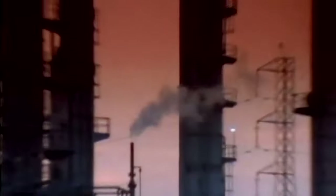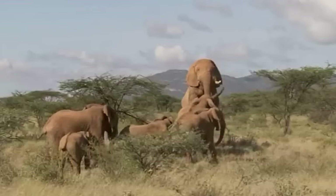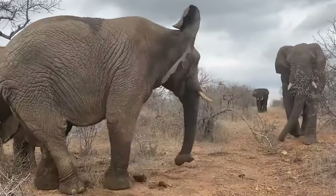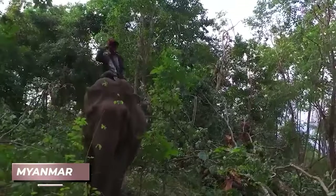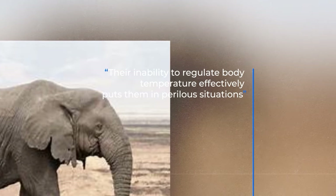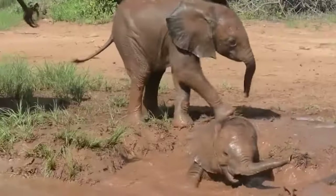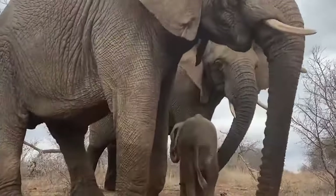With global warming causing temperatures to rise, elephants face an increased risk of suffering from heat stroke. Even though elephants have natural mechanisms to release heat, such as dilating blood vessels in their ears, they are still susceptible to heat stroke, particularly during extreme heat waves. In places like Myanmar, heat stroke has become a major cause of death among elephants. To counteract the effects, elephants seek out water sources for bathing and roll in mud to cool off. However, with decreasing rainfall and drying watering holes due to climate change, elephants may struggle to find adequate cooling spots.